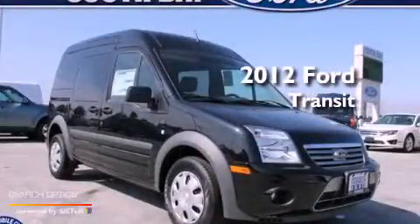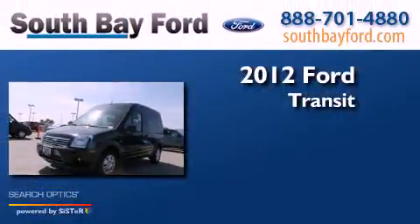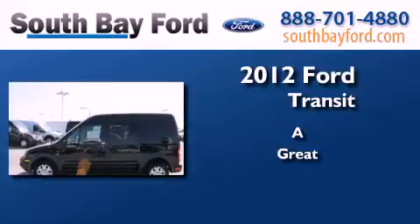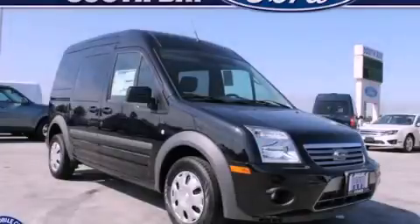This is a brand new 2012 Ford Transit Connect. We invite you to contact us today to learn more about this vehicle.